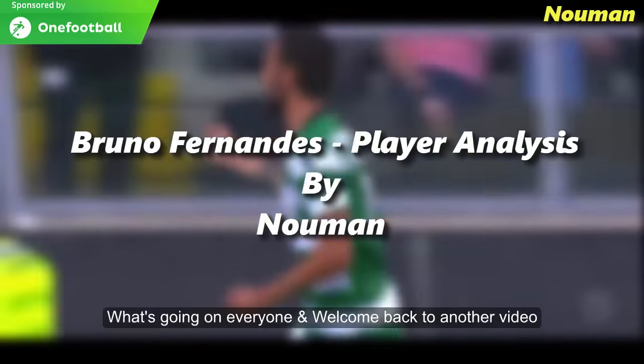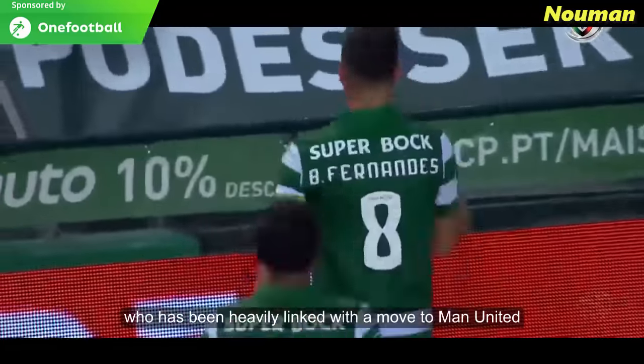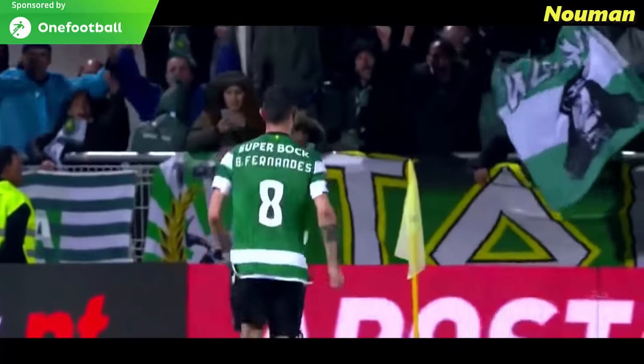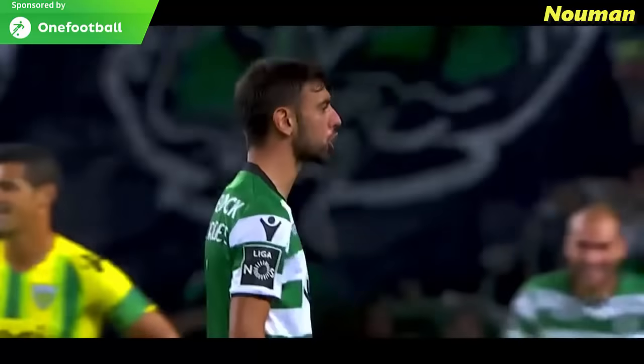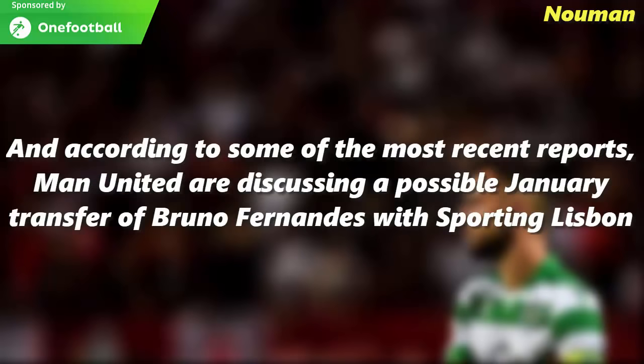Welcome back to another video. My name is Noman and today's analysis video is about Bruno Fernandes, the player who has been heavily linked with a move to Manchester United. Bruno Fernandes has been heavily linked with this move since the summer of 2019, and according to some of the most recent reports, Manchester United are actually discussing a possible January transfer with Sporting Lisbon.